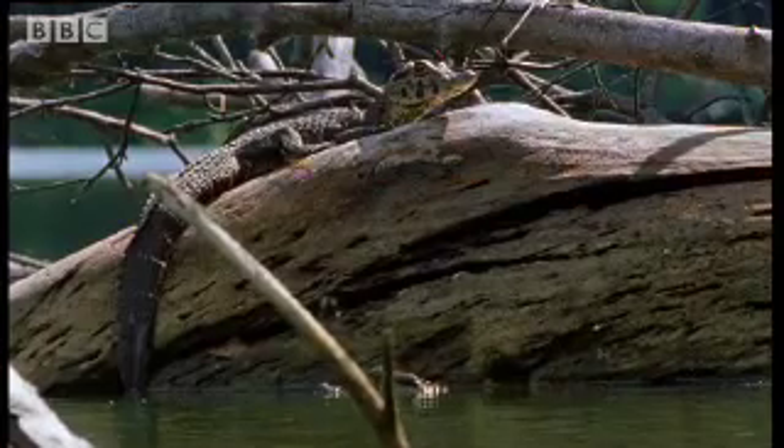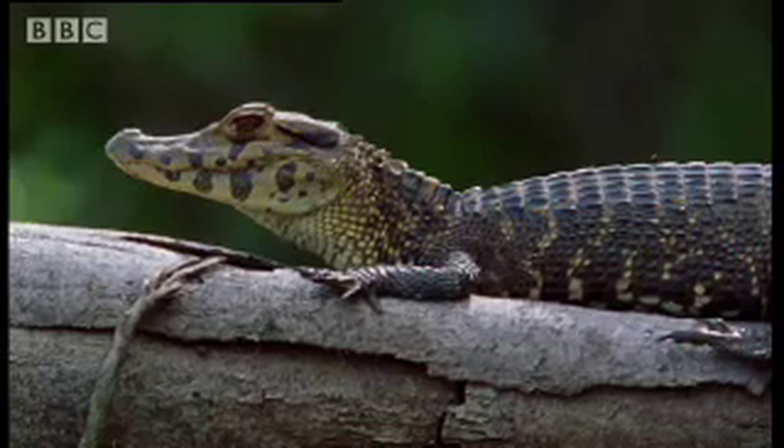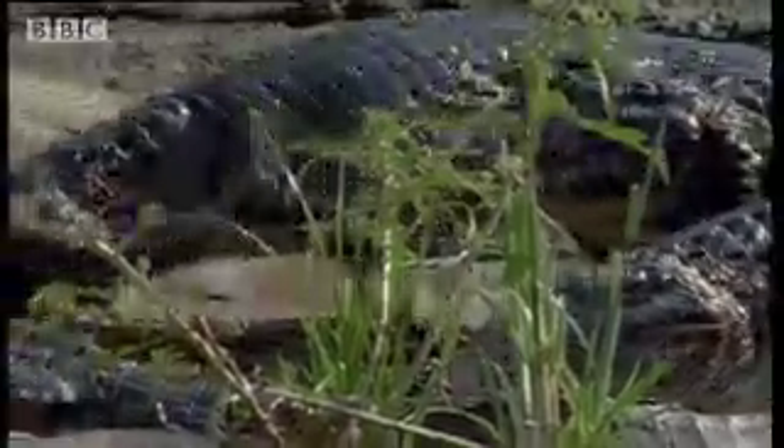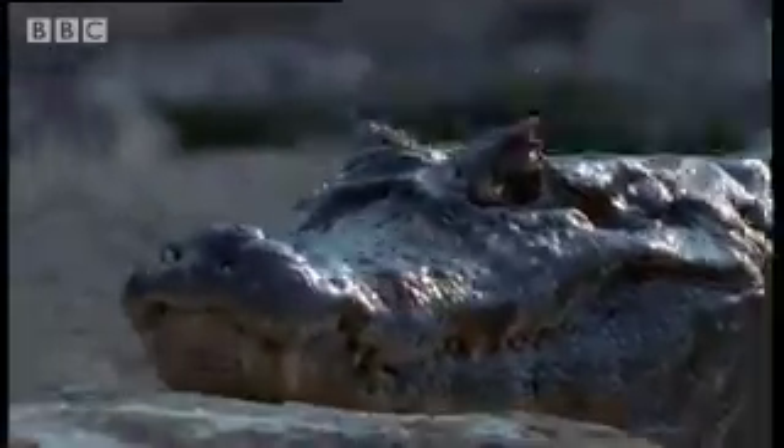Cold-blooded reptiles like crocodilians, on the other hand, have to rely on an external source of heat to rev up their bodies and keep them running properly. They're solar-powered. Special bony discs along the crocodilians' back act like solar panels, absorbing heat and downloading it into the bloodstream.